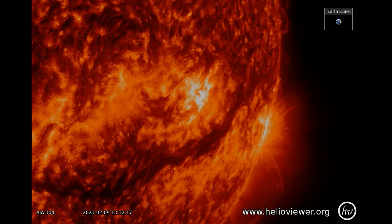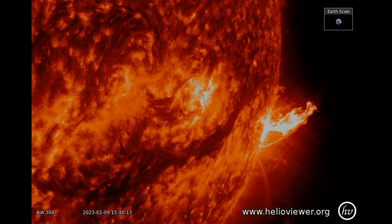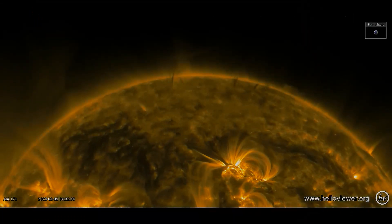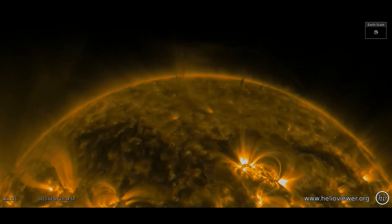With the 304 filter, the plasma ejection is really clear to see. On the top of the sun, solar vortexes can be observed — they are like fiery tornadoes larger than the Earth.